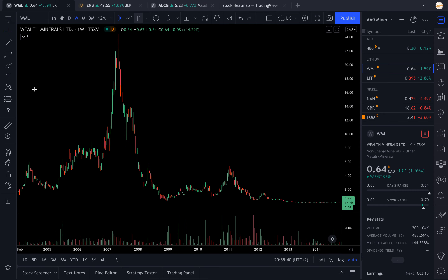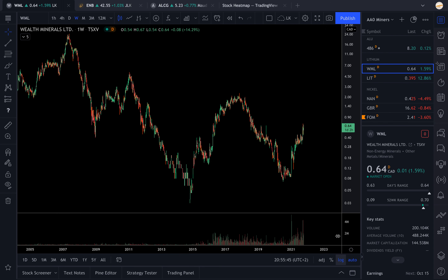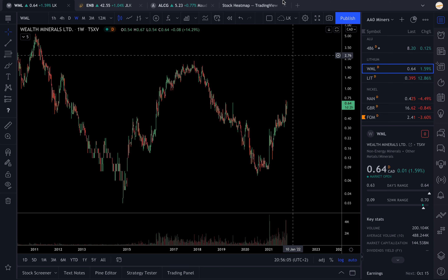Pay attention to lithium - there might be something very interesting to play here, just like we saw during the commodity market in 2000 and 2008. If you're interested in the stocks I watch, ask me in the comments to put the list - if you ask, I'll put the list. This is my sectorial video of the week. Thank you so much for watching, see you in the next video. Goodbye.